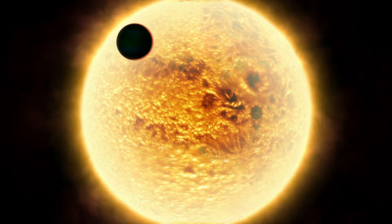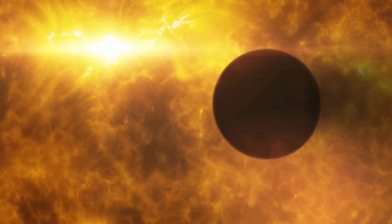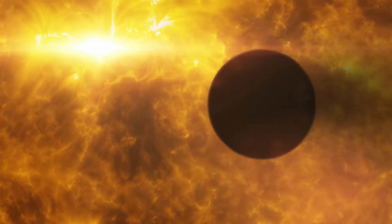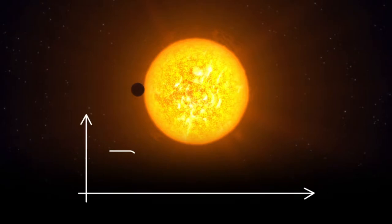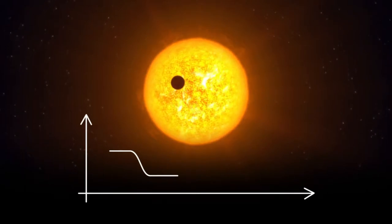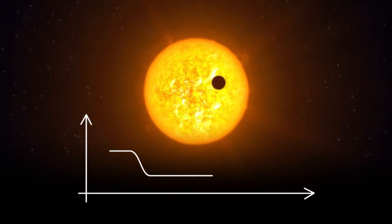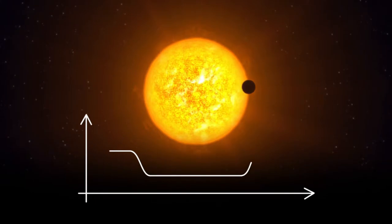Transits offer one of the best chances to study exoplanets. This is when a planet crosses between its host star and Earth, temporarily reducing the star's apparent brightness. The duration and change in intensity of the light curve give astronomers clues about the planet's size and orbit.